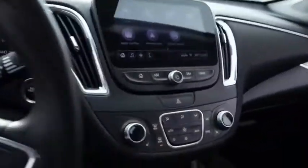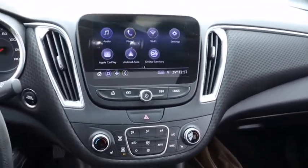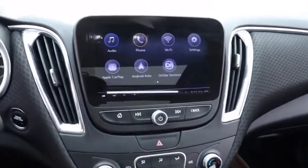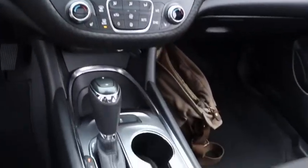Heated front seats, trip computer, electronic stability control, heated front driver and passenger seats, compass, power windows, remote keyless entry, brake assist, tachometer, panic alarm, overhead console, driver vanity mirror.